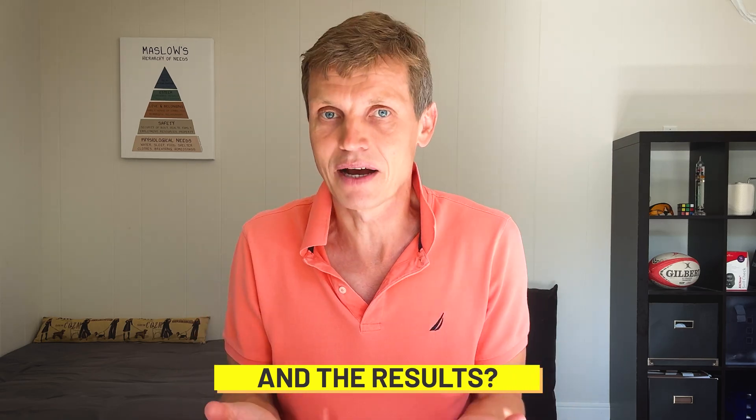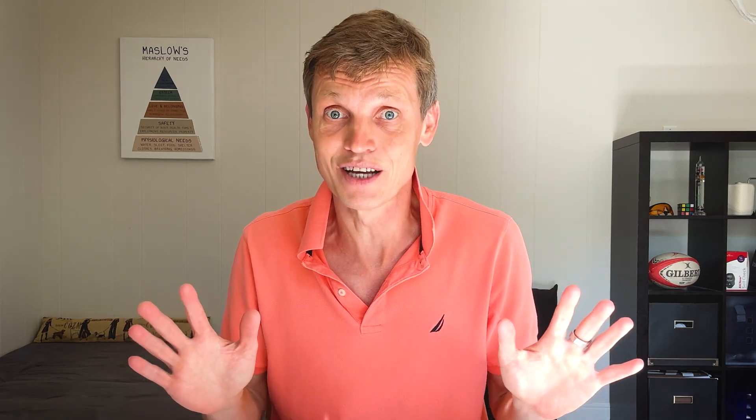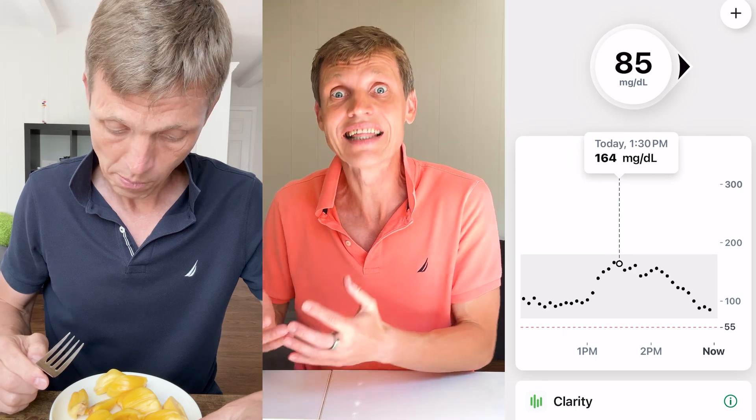And the results? Some were exactly what I expected. Others totally surprised me. Here's how I ran each test: I ate the fruit, tracked my blood sugar every 5 minutes for 2 hours, and recorded the spike, how long it took to peak, and how quickly it returned to baseline. I saved the glucose graph for every fruit so I could compare the responses side by side.